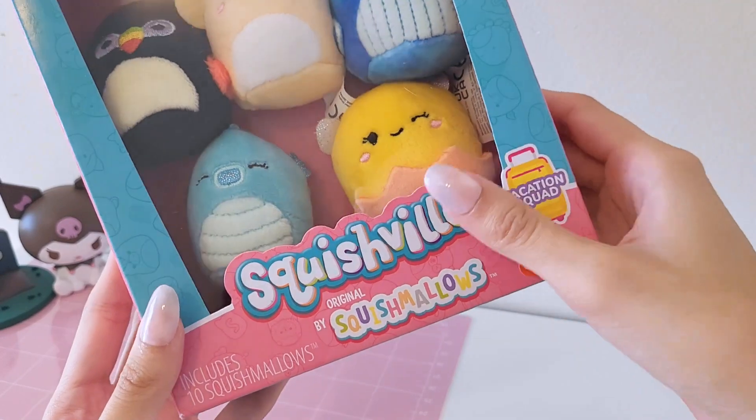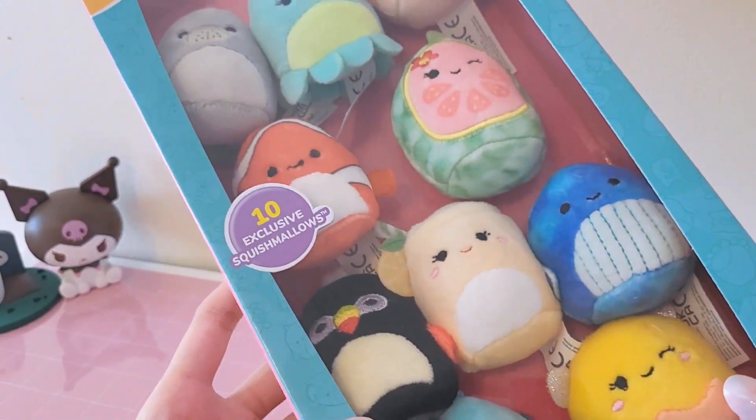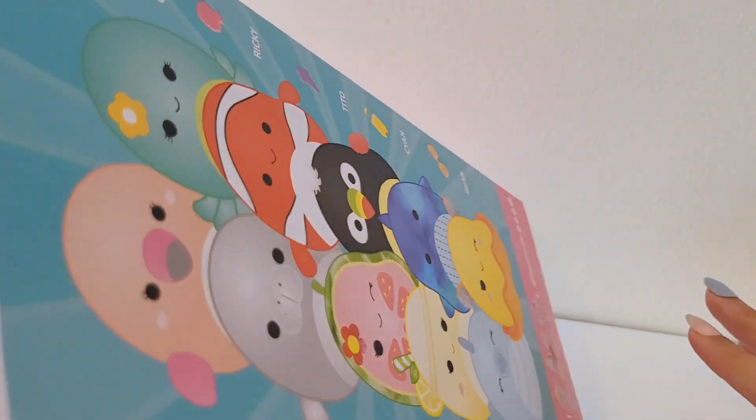Starting off we're going to unbox the Squishville Squishmallows Vacation Squad. It comes with 10 exclusive Squishmallows, so yeah let's just open it up.